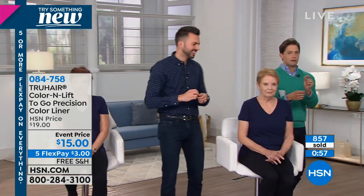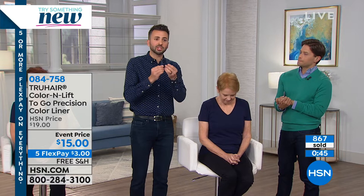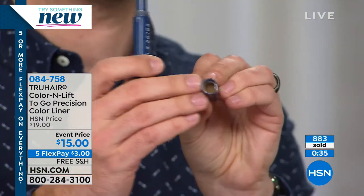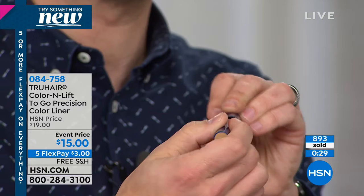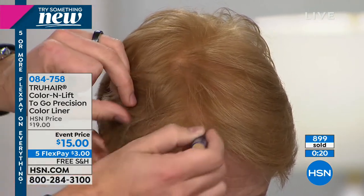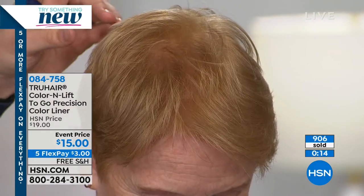The original bestseller — the big one — doesn't have the same precision application this one does and isn't as easily portable. New people to the True Hair line are trying this because it's the most affordable, and those of you who use the bigger size can buy these in bulk to travel with. You want to have this in your office, in your car, in your handbag. Here's the problem Color and Lift To Go solves: gray roots, thinning hair. You want micronized powder because it mimics the look of real hair — pressed into the cap. Take the sponge applicator, add some to your sponge, and go right into the hair to make it look fuller, thicker.